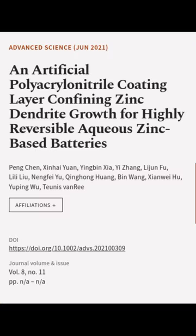This article was authored by Peng Chen, Xinhai Yuan, Ng Bin Xia, and others.